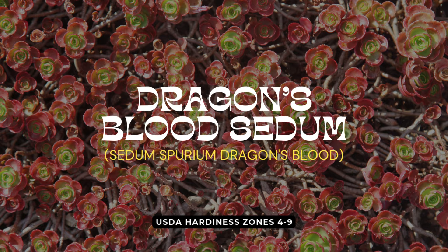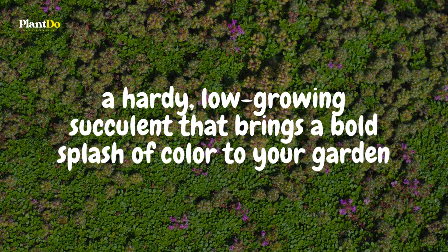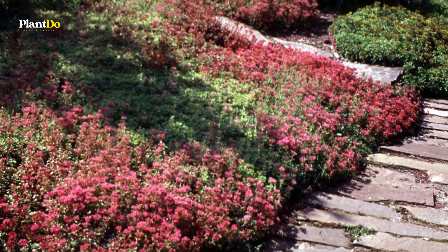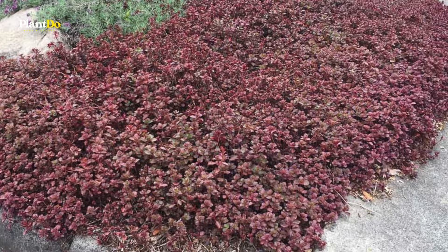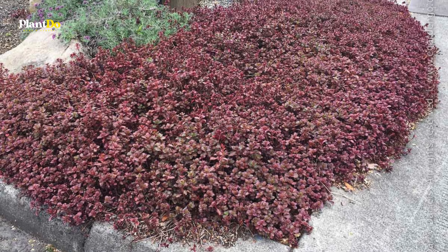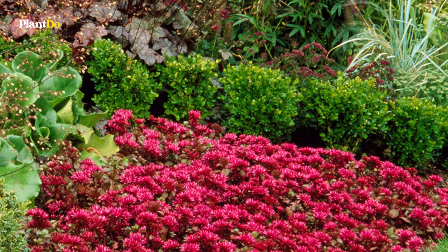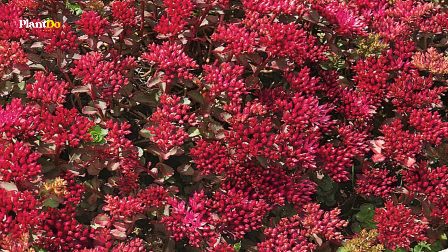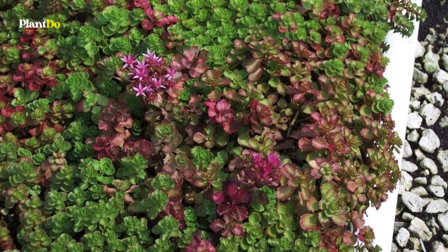Up next, we have the eye-catching Dragon's Blood Sedum — a hardy, low-growing succulent that brings a bold splash of color to your garden. With its vibrant, fleshy leaves that turn deep red in fall and striking clusters of star-shaped pink flowers in summer, this creeping plant is perfect for adding texture and interest to rock gardens, borders, or containers. Dragon's Blood Sedum is incredibly drought-tolerant and thrives in full sun with well-drained soil, making it ideal for low-maintenance landscapes. Its fast-spreading nature helps it form a dense ground cover that not only looks stunning, but also helps suppress weeds.